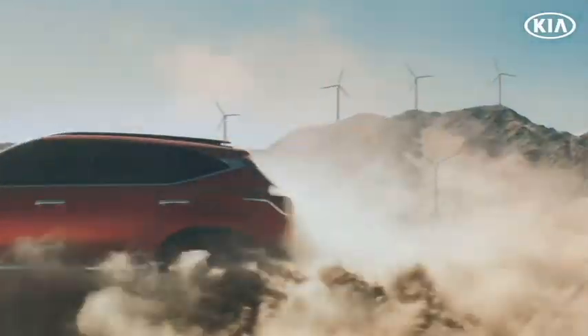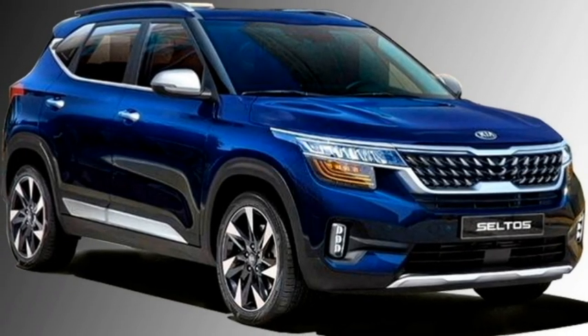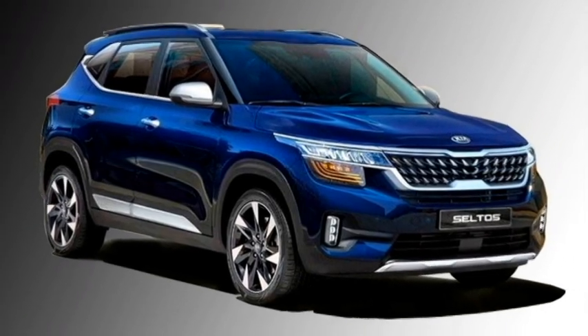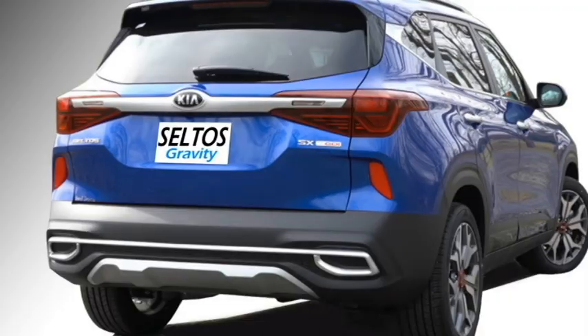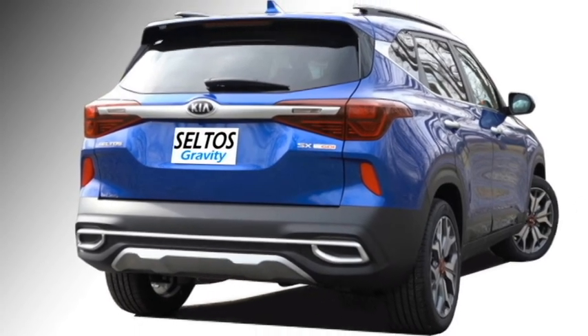The standard safety features of the new Gravity Edition include ABS with EBD, 6 airbags, electronic stability control, all-wheel disc brakes, high-line tire pressure monitoring system, hill assist control, 360-degree camera, and rear parking sensors.